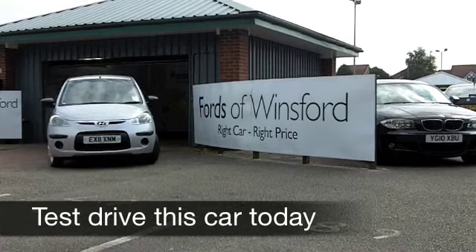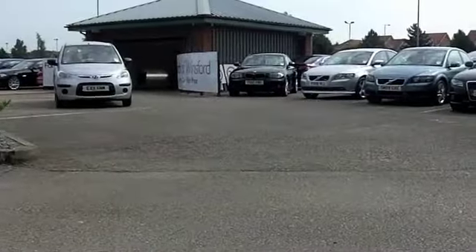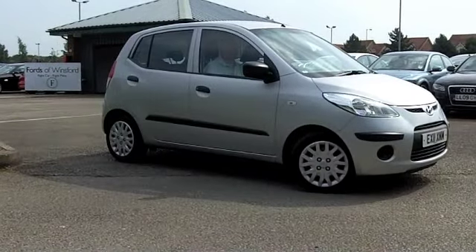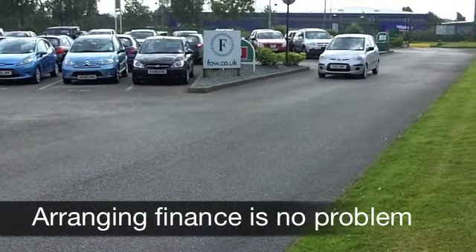With so many city cars to choose from at FOW, at the moment you might be a bit spoilt for choice. But if you're after something that gives punchy performance, decent running costs and a low insurance group, I don't think you can go too far wrong with a Hyundai i10.